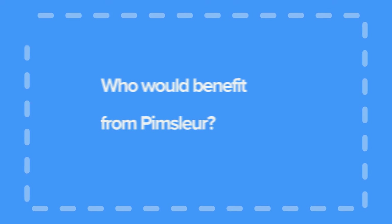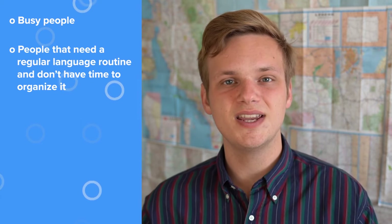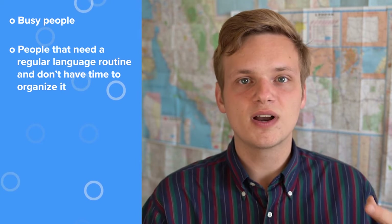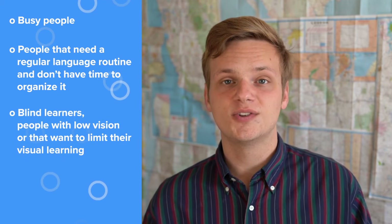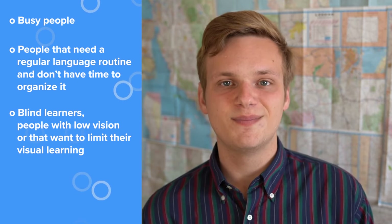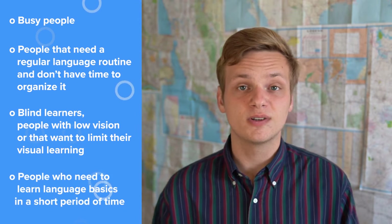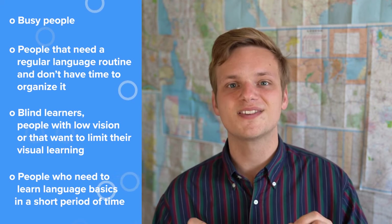Taking all of this into consideration, who would I recommend Pimsleur for? I would say it could be a really good program for people who are really busy and don't have time to devote specifically to language learning. Also, it could be great for people who need a regular language learning routine but don't have the time to organize or structure it themselves. Learners who are blind, have low vision, or just want to limit visual learning would also find lots of benefits. And finally, people who need to learn language basics for a trip in a short period of time could find this app very helpful.